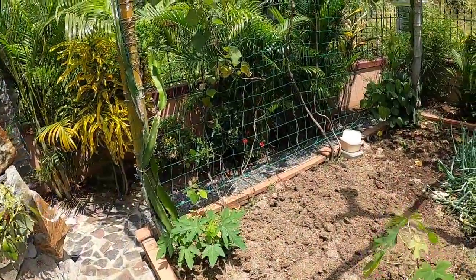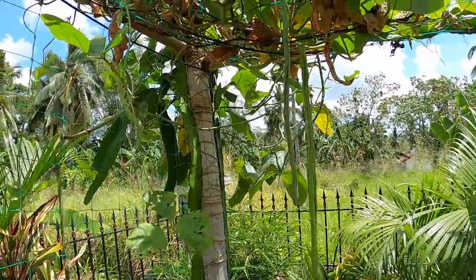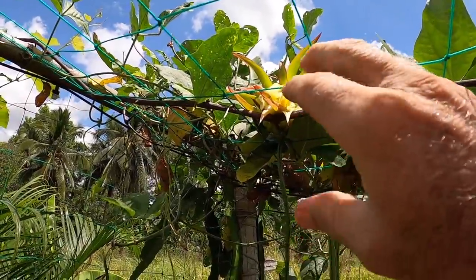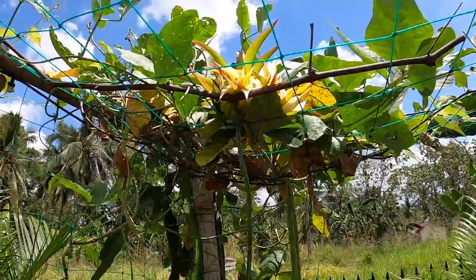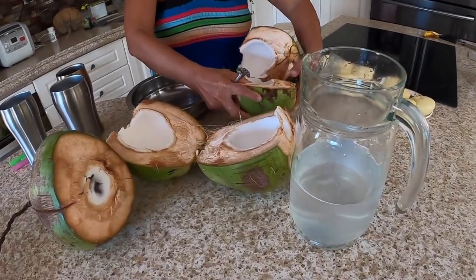I want to give you a quick update on our dragon fruit. I said this morning the dragon fruit flower only lasts one morning — you can see it's already closing up. That beautiful flower is now closing up, and I guess the blossom will drop off and then you'll start seeing the fruit bear behind it. You've got to get that one opportunity — if you see it, you better grasp the moment and get that picture.